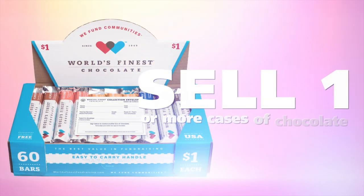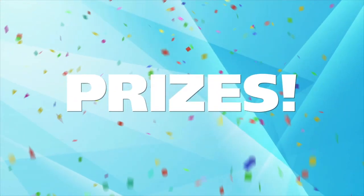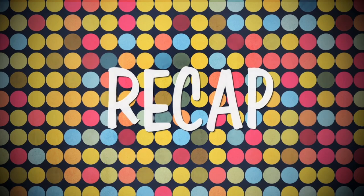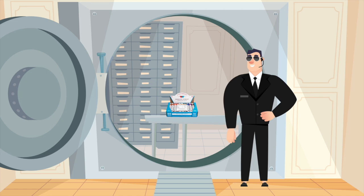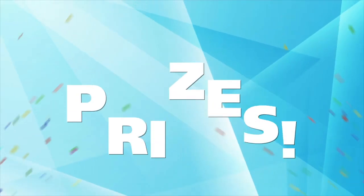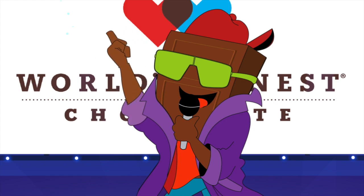We will have an awesome sale if everyone sells one or more cases of chocolate. Because everyone sells a little bit, it will add up to a lot. The more you sell, the more prizes you'll earn. Let's recap: bring your signed permission slip back to school, try and sell one or more cases, keep the chocolate and yourself safe during the fundraiser, and turn in the money and win lots of prizes. I know we're going to have a fantastic sale — now let's get out and sell some chocolate.